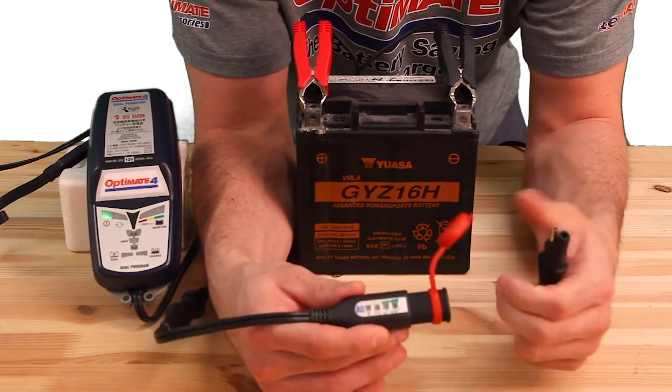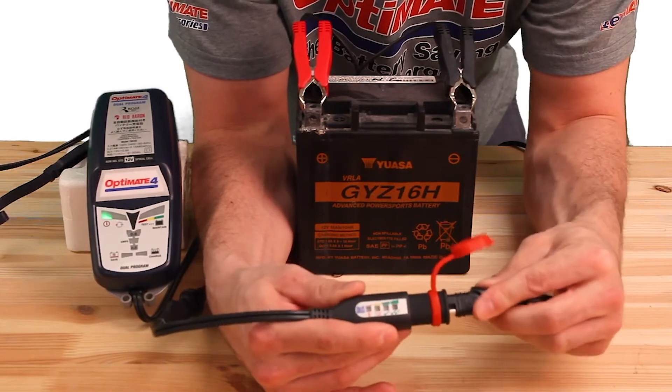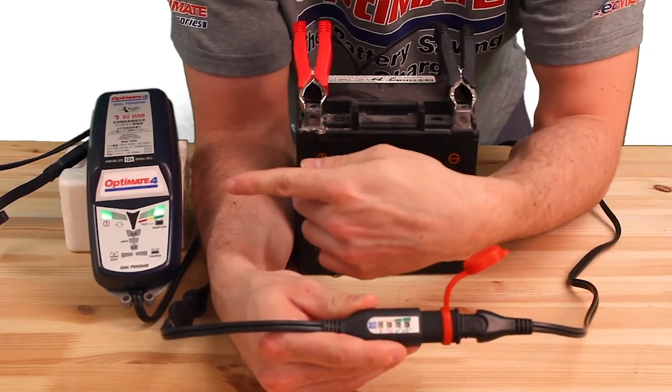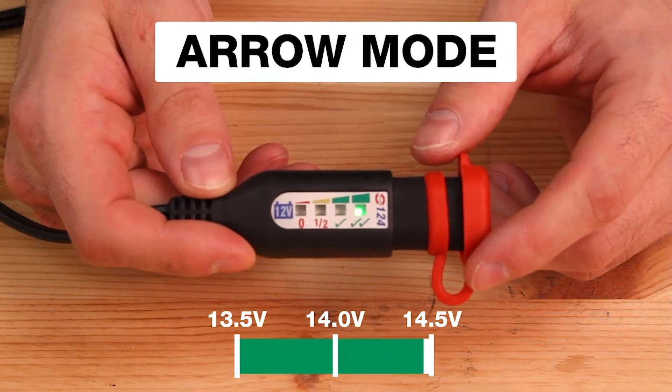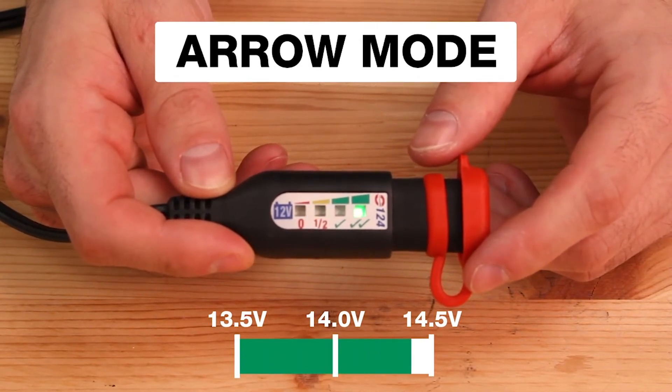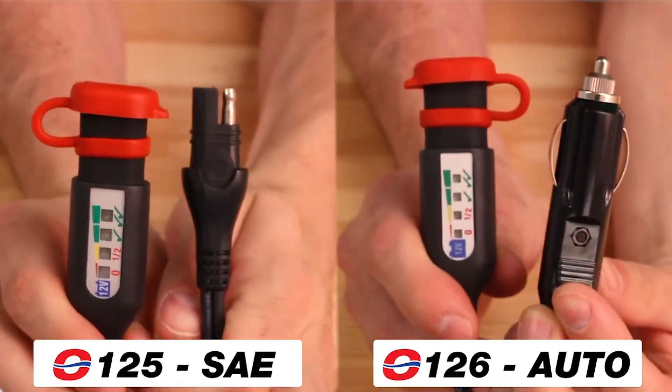Charging is easy. Use the weather-protected SAE charge port to recharge the battery. Our smart battery monitors let you know if your vehicle's charge system is working right. Connect to an existing port or permanently connect.